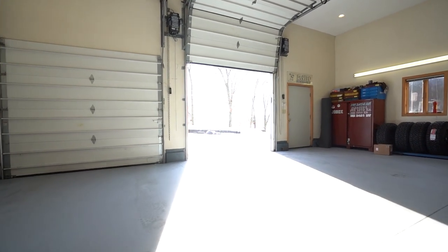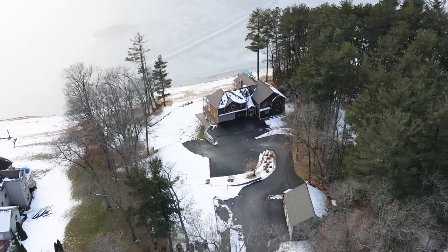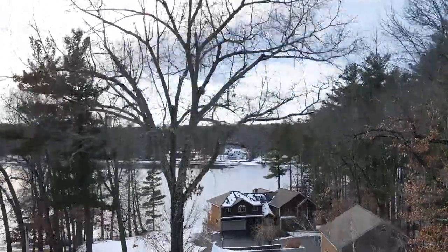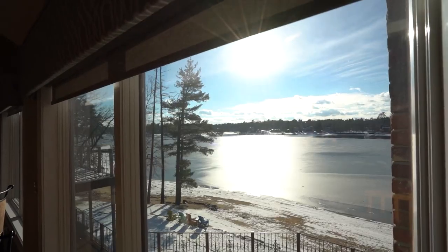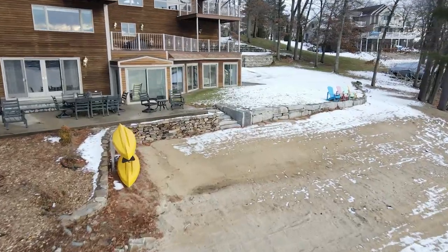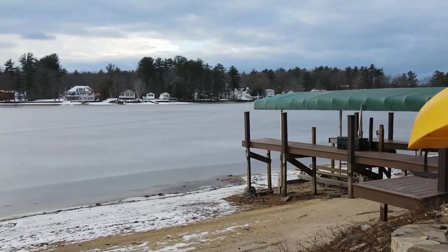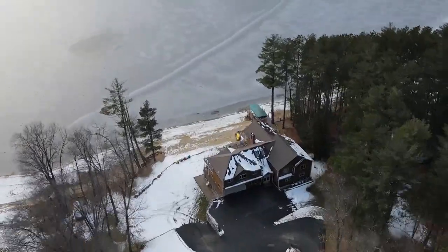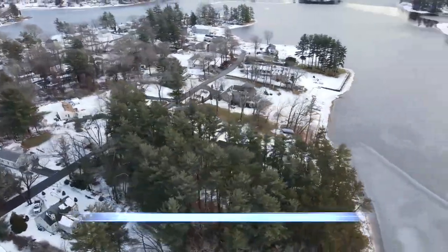Perfect for all car enthusiasts. There's great potential to use this as an in-home business, carriage house, or just additional storage space for all of your lake toys. The exterior is truly breathtaking. The views, the sandy beach, three decks, large patios, multiple boat launches, and extensive stone retaining walls create a gorgeous multi-tiered yard — all located on 1.2 acres of land.